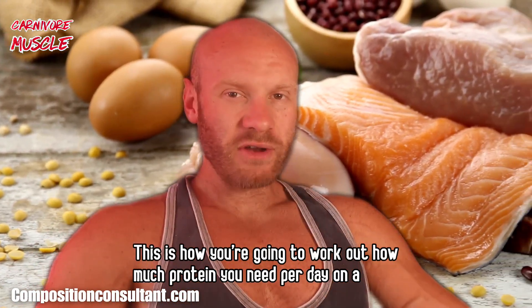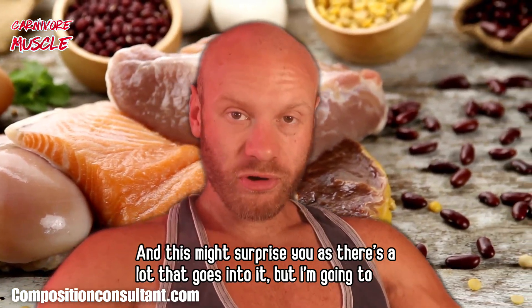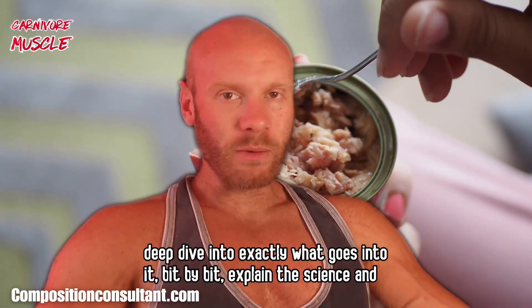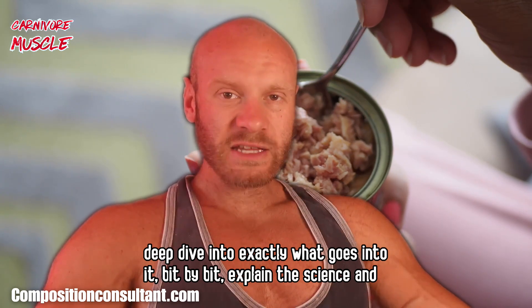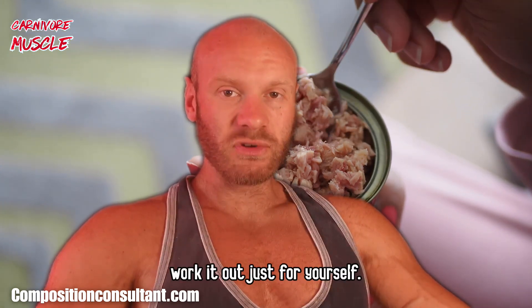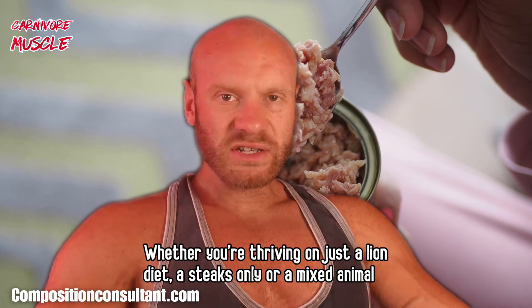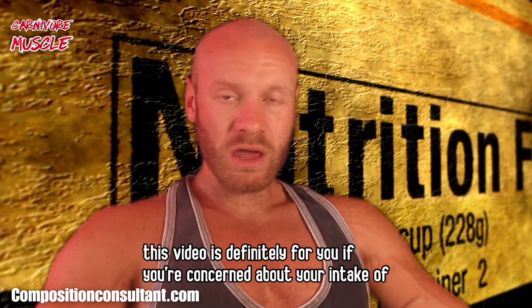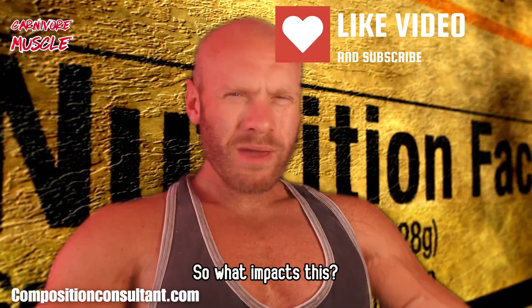This is how you're going to work out how much protein you need per day on the carnivore diet. This might surprise you as there's a lot that goes into it, but I'm going to take a deep dive into exactly what goes into it, bit by bit, explain the science, and how to work it out just for yourself. Whether you're thriving on just a lion diet, steaks only, or a mixed animal food diet, this video is definitely for you if you're concerned about your intake of protein on the carnivore diet.